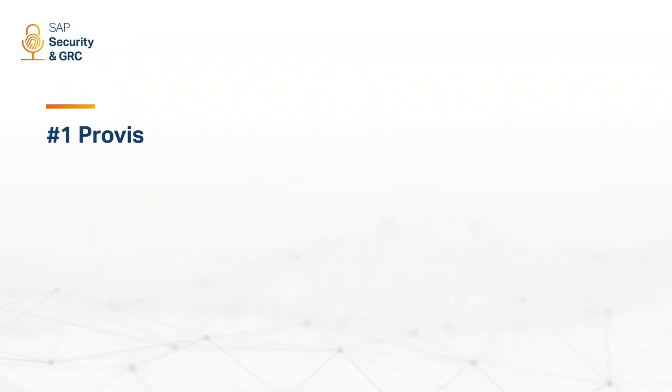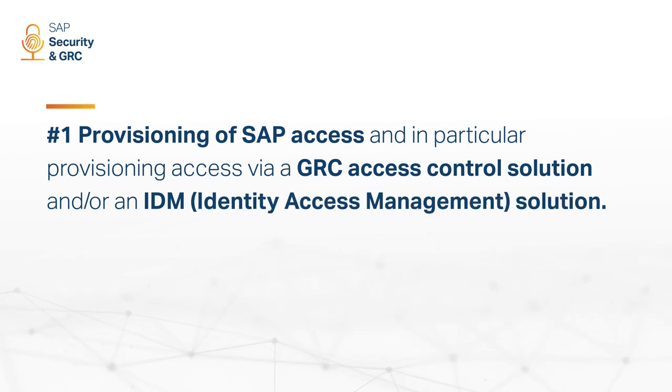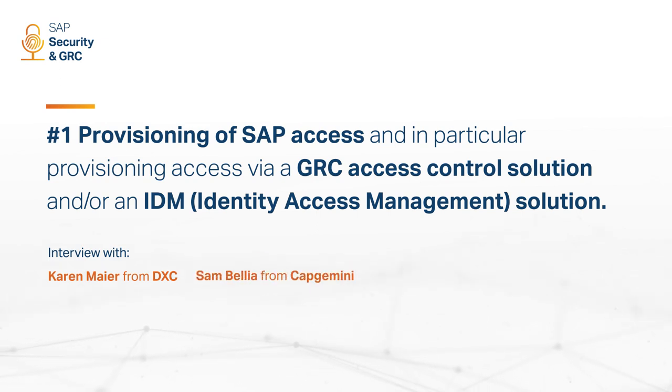Hi everybody, this is Karen from Satarian. You're listening to the SAP Security and GRC podcast with host Dudley Cartwright, the show for people who prioritize risk in their organization and want to go about it by working smart, not hard. On this episode, we'll be talking about provisioning of SAP access — in particular, provisioning access via a GRC access control solution and/or an identity access management solution. We'll be joined by industry experts Karen Mayer from DXC, Sam Bilia from Capgemini, and Quintus Herget from Linkies Consulting.